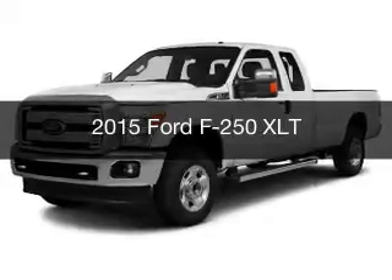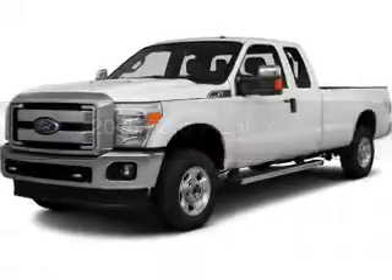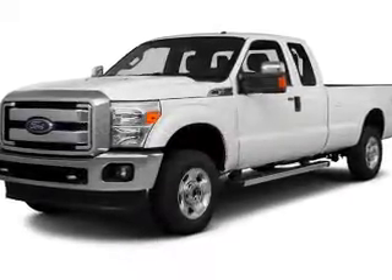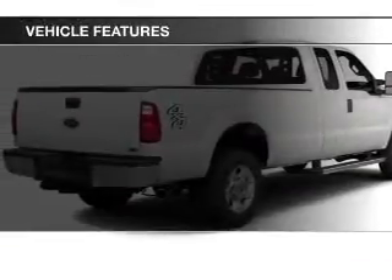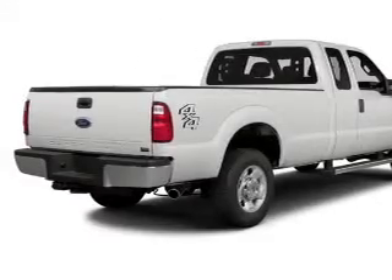This is a new 2015 Ford F-250. It's powered by a four-wheel drive engine and an automatic transmission. The features include a satellite radio and power steering.